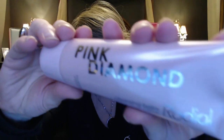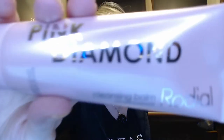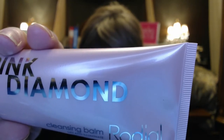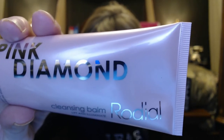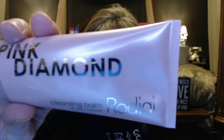Next we have the Rhodiol Cleansing Balm by Pink Diamond. This has a $59 value. It says it removes debris, excess oil, and makeup — even the waterproof kind — with this luxurious cleansing balm. It's infused with vitamin E, sweet almond oil, and rice germ to nourish the skin. Your face will never feel tight or dry post-cleanse. Massage a penny-size amount onto dry skin, emulsify with warm water, and remove with a cloth. That sounds good, and it had a $59 value.